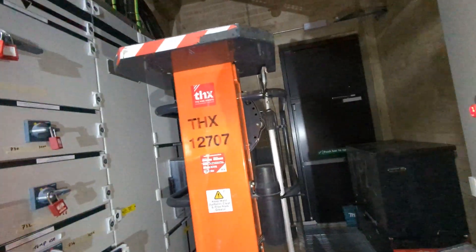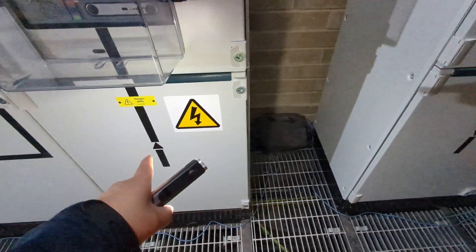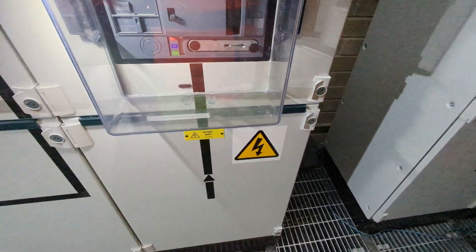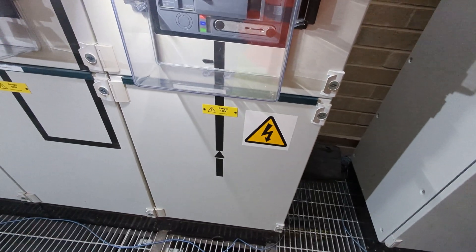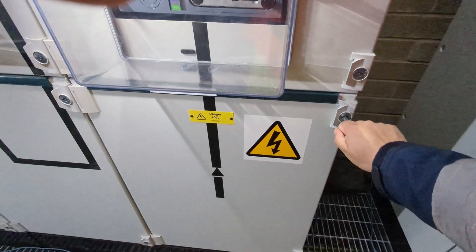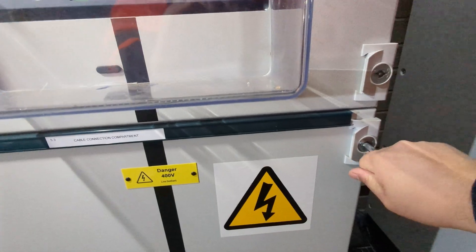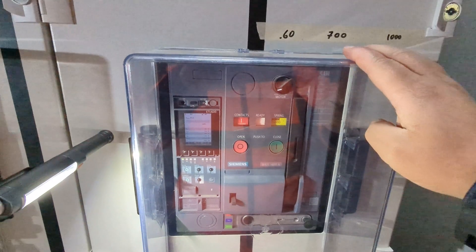Outside that door there are two transformers. They bring in — I think — 1600 amps each into this panel via the floor, and then one into this panel here. There are big live bus bars — just look at the size of that cable, it's ridiculous. Those are live right now.